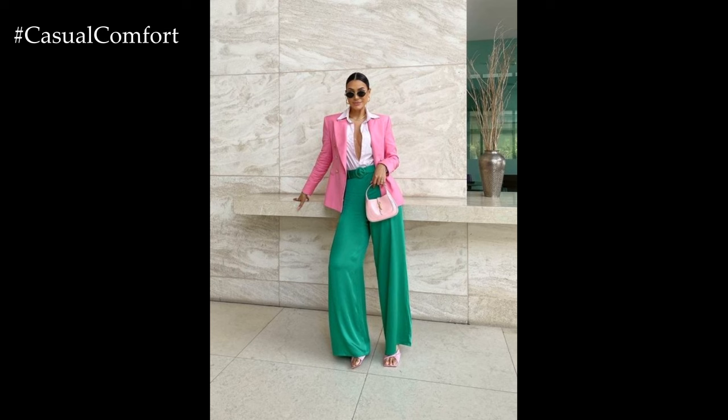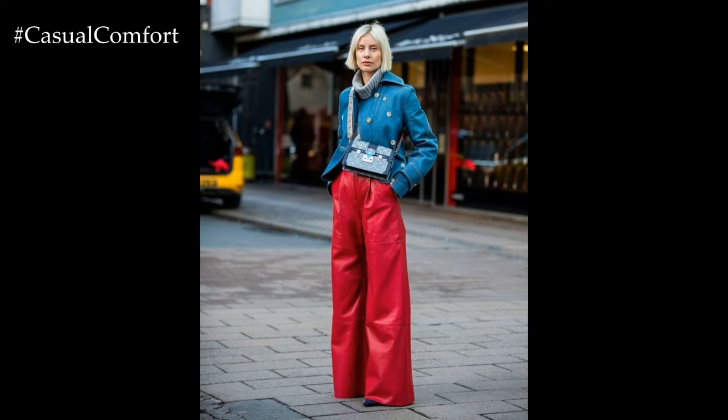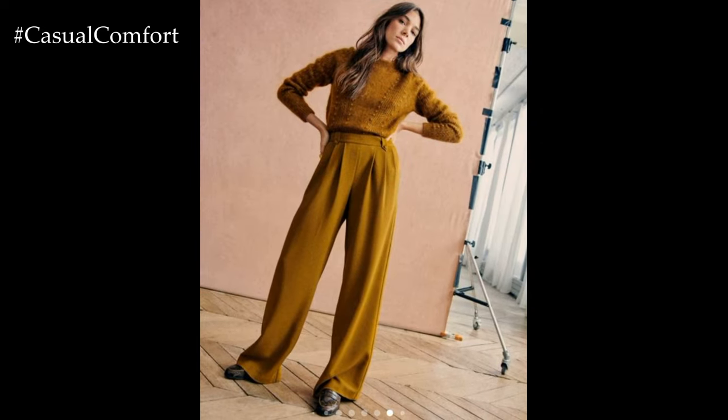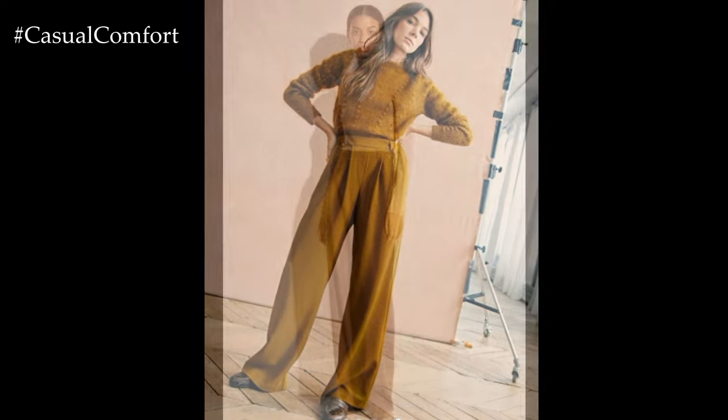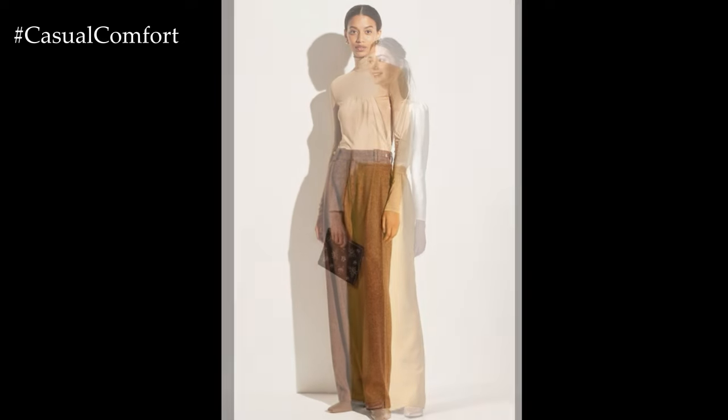In terms of footwear, Palazzo pants can be styled with a variety of options depending on the occasion and personal preference. For a casual daytime look, opt for sandals, espadrilles, or sneakers for comfort and ease of movement. Transitioning into the evening, strappy heels, wedges, or block heels add height and elegance, elongating the silhouette and creating a flattering look.